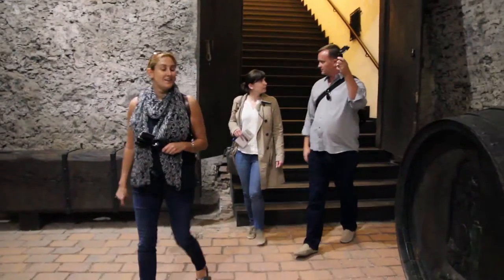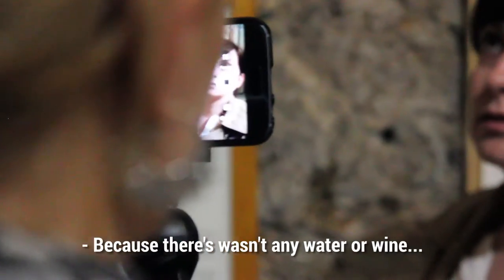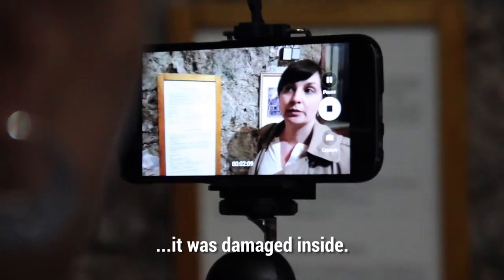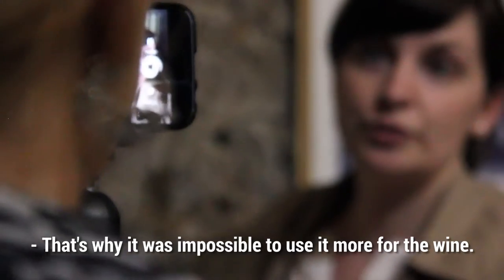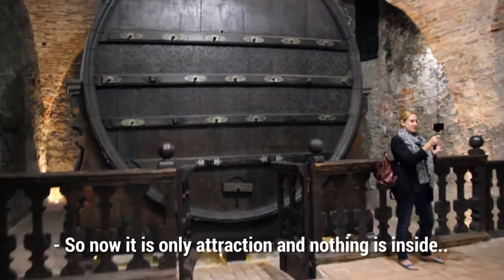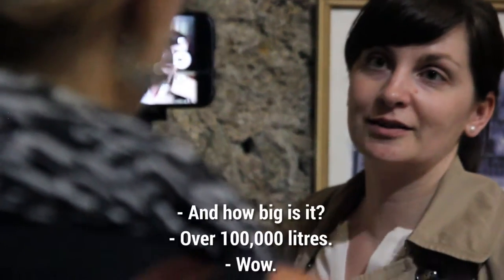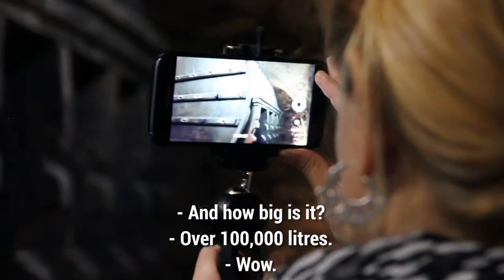Unfortunately, today it is empty. It hasn't been used in a very long time. Because there wasn't any water or wine, it was damaged inside. That's why it wasn't possible to use it more for the wine. So now it's only an exhibit and nothing is inside. And how big is it? For 100,000 liters.